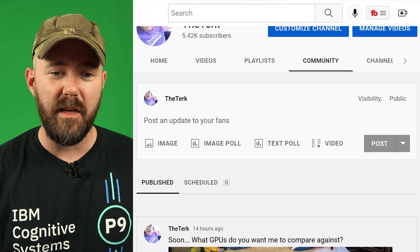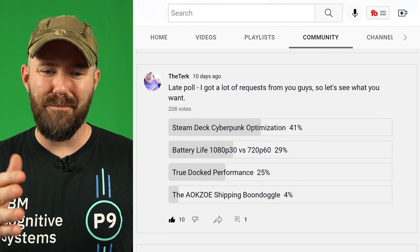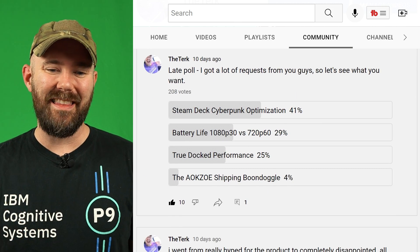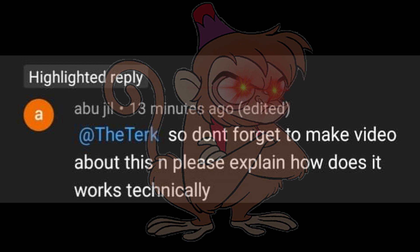Let's see what the community wants to watch this week. We've got a poll in the community tab — wow, 208 votes. Let's see what they say. So the Cyberpunk optimization video, we've already covered that. Battery life, it's not that interesting of a topic. True Doc performance — now that one could be interesting. 'Don't forget to make a video about this and please explain how it works technically.' Oh, slow down there, Abu. That's a little bit of an aggressive take.